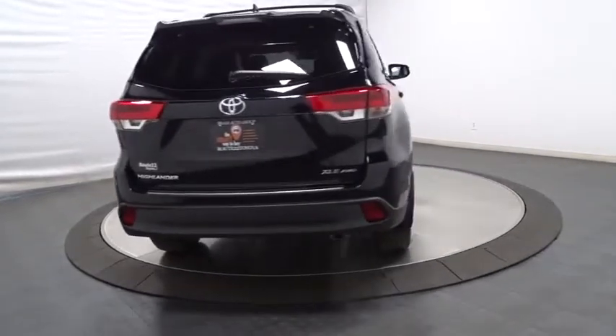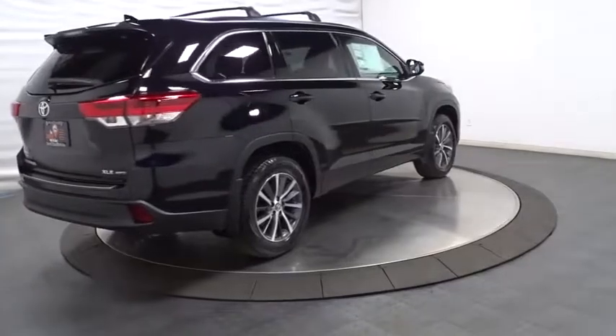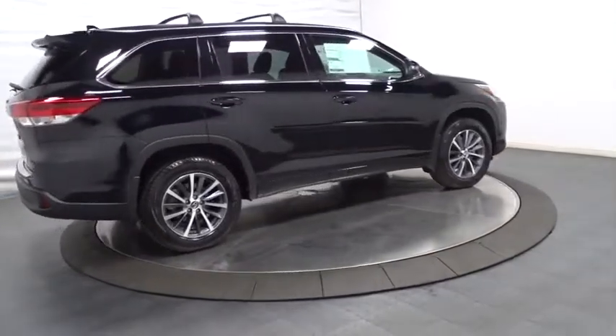This vehicle has less than 100 miles. Here are some of this vehicle's great options: leather-wrapped steering wheel, universal garage door opener,